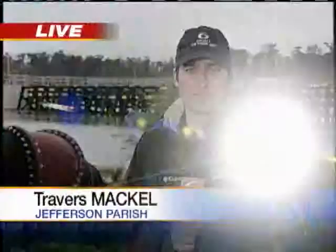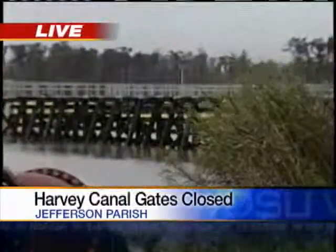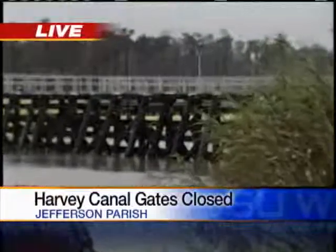That consistent rainfall prompted officials to close the gates at the Harvey Canal. That's where we find WDSU News reporter Travers Mackel live this afternoon. Take a look behind me — those gates are closed right now, all in an effort to keep people living on the West Bank of Jefferson Parish safe from floodwaters.